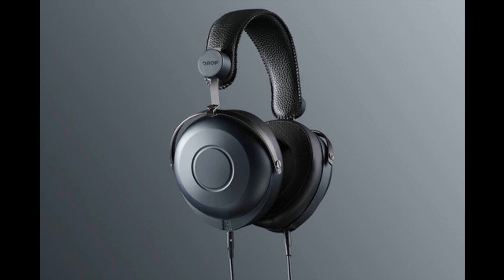Originally unveiled on Hifiman's RE800 IEM, the topology diaphragm has been scaled up for seamless performance on the HE7DX. Hifiman — for audiophiles, by audiophiles.